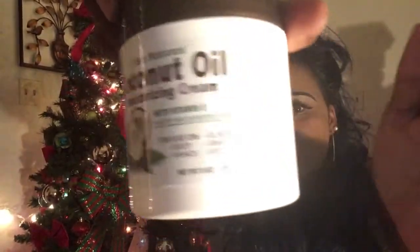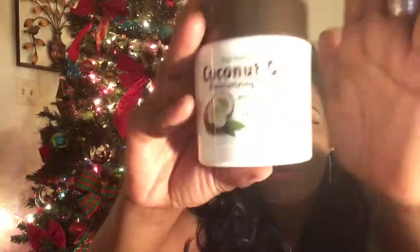I also grabbed some coconut oil moisturizing cream. It's called Spot Natural Coconut Oil Moisturizing Cream for dry and sensitive skin — for use on body, hands, elbows, knees, and feet. Coconut oil is good for your body, your face, everything. I've never used this brand but I do use coconut oil in a container that I usually get from Walmart. I'm going to try this out — it smells really good and it's on the thicker side, not loose and runny.